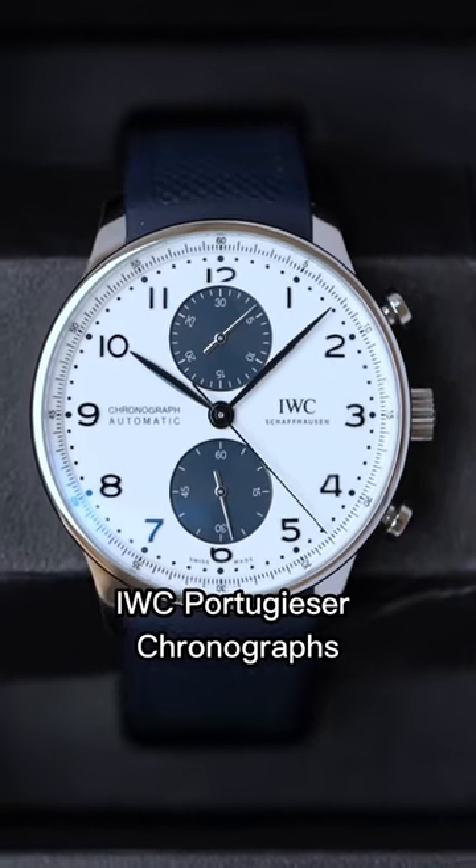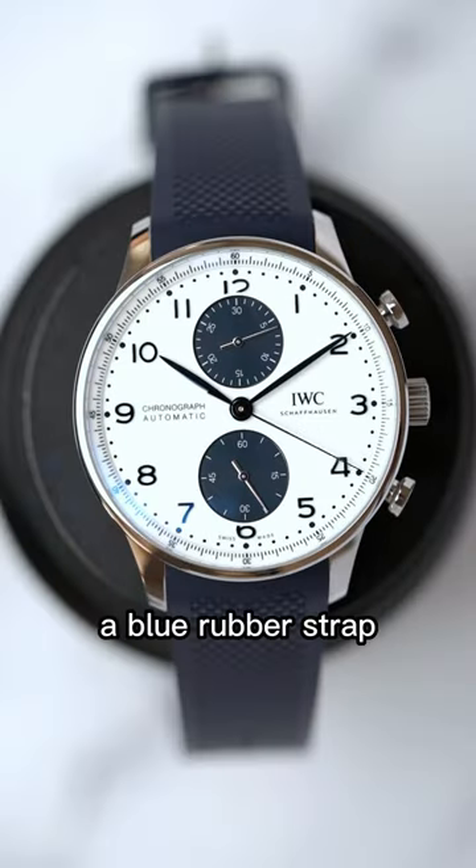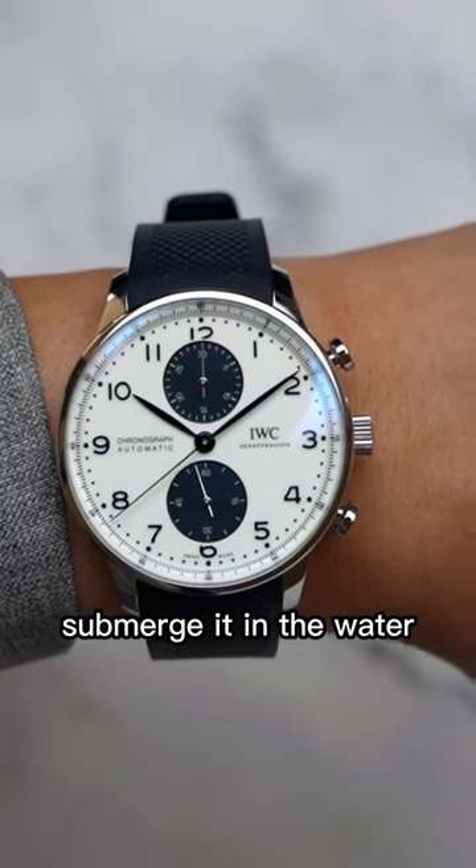Traditionally, these IWC Portugieser Chronographs are dressy or elegant in nature, but IWC has dressed it down with a blue rubber strap. But don't be fooled — this watch is not water-resistant, so definitely do not submerge it in water.